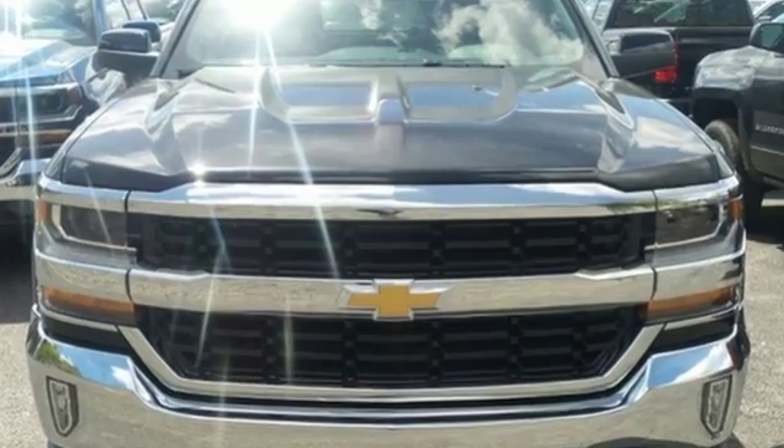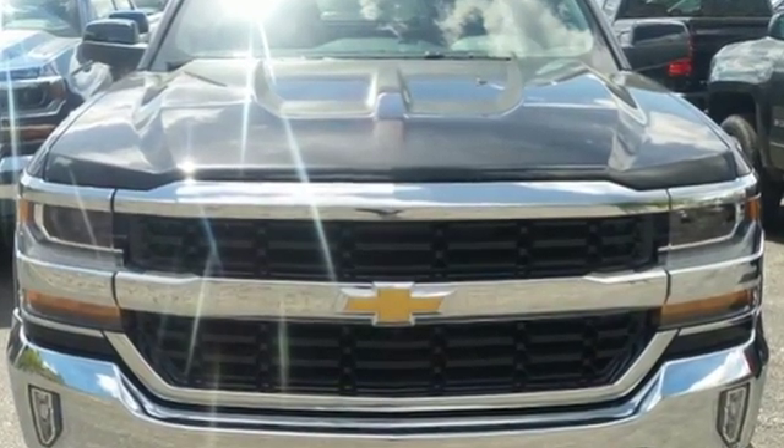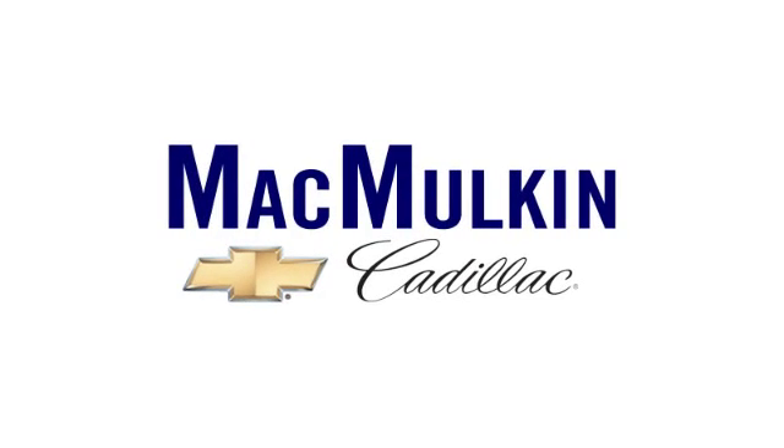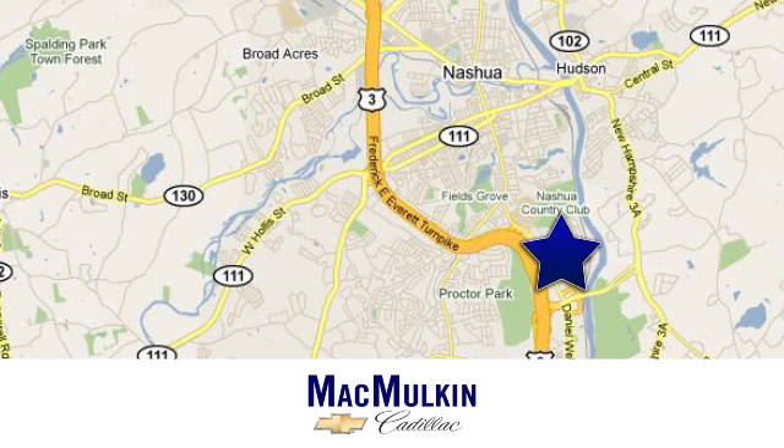Check out the strength and safety of this Silverado today. Have it your way for price, selection and service at McMurton Chevrolet Cadillac. We're conveniently located at 3 Marmon Drive in Nashua, New Hampshire.